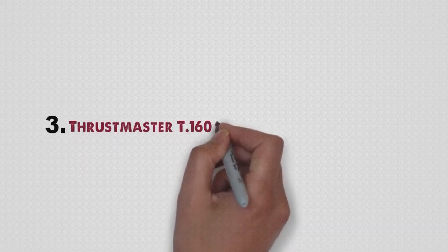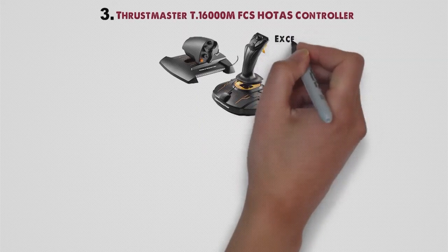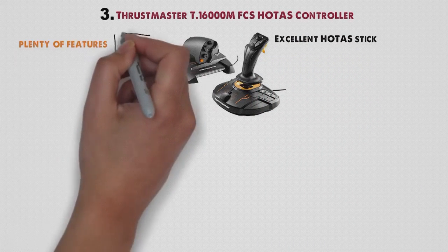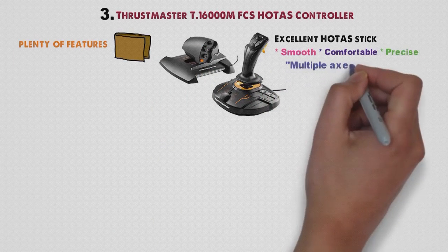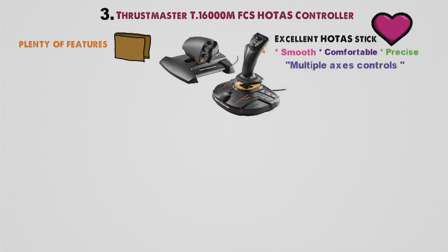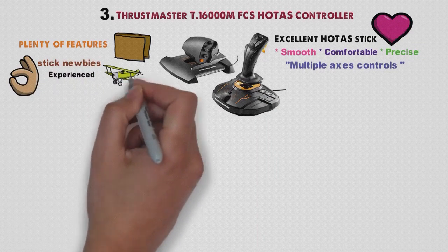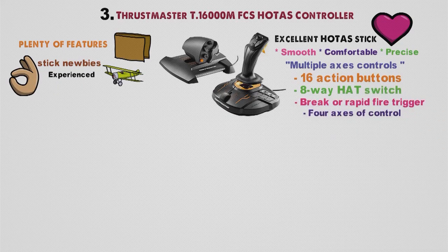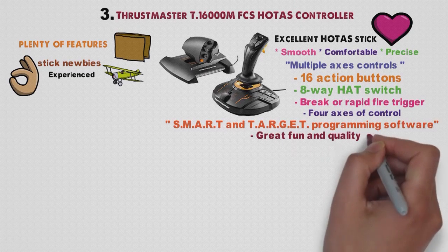At number three, we have the Thrustmaster T16000M FCS HOTAS Controller. The Thrustmaster T16000M FCS is an excellent HOTAS stick that offers plenty of features without going too deep into your pockets. Smooth, comfortable, precise, with multiple axis control and an ergonomic design, this device is a great option for both stick newbies and experienced flight simulation devotees. It features 16 action buttons, an 8-way hat switch, brake or rapid fire trigger, 4 axes of control, plus the smart TARGET programmable software, guaranteeing great fun and quality performance.